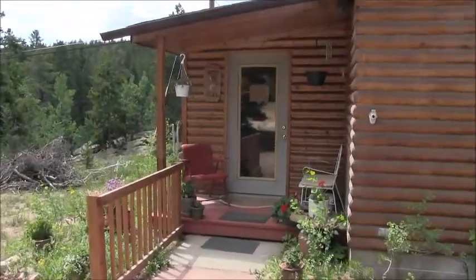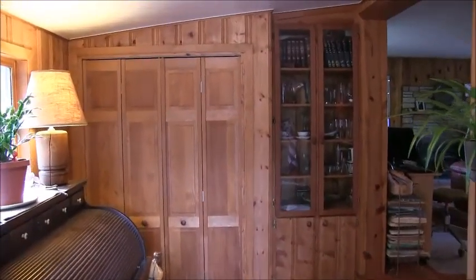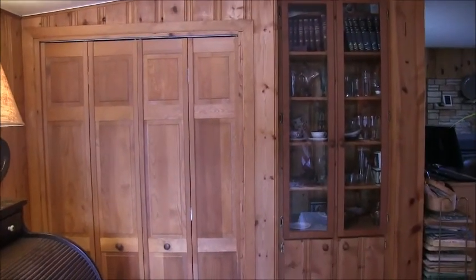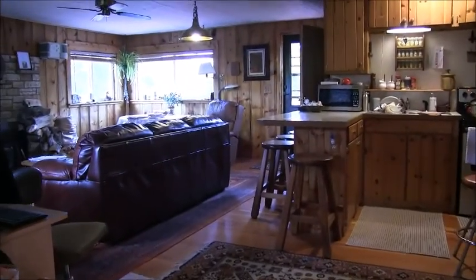Let's go ahead and take a look inside. Coming into the entryway, which by the way was added 23 years ago to this 1954 cabin. You see the beautiful fir floor which is throughout the cabin, and the knotty pine. They have a coat closet here as well as a built-in hutch, and then on into the main cabin.